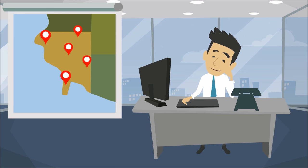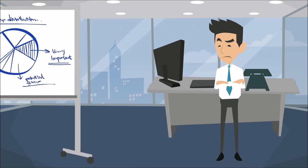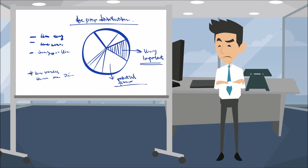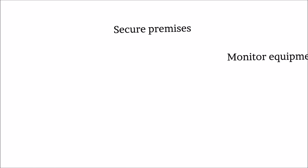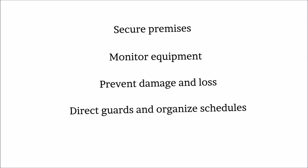This is John. John is a security account manager working for a large security firm. He has to accomplish so many tasks every day, ranging from set up to ongoing management and support, secure premises, monitor equipment, prevent damage and loss, direct guards and organize schedules, and conduct reports.